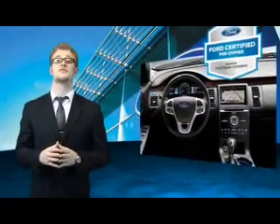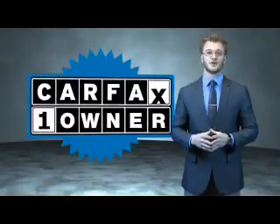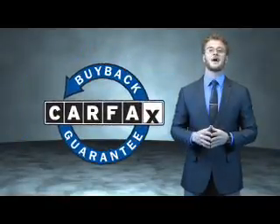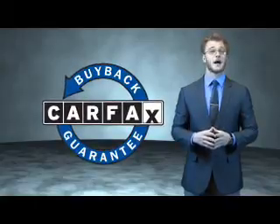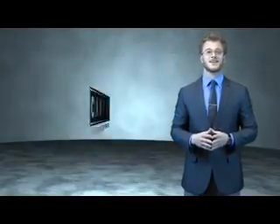The benefits of a certified pre-owned Ford are endless. Drive one today. This is a Carfax 100 vehicle which qualifies for the Carfax buyback guarantee. Be sure to find a complimentary copy of the Carfax Vehicle History Report online or contact the dealership.